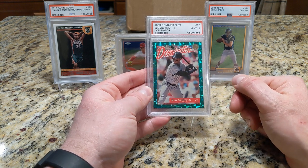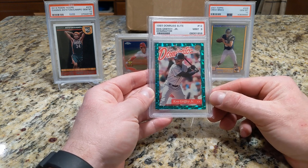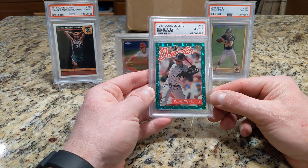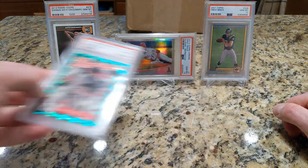I like the green border here, and I am interested in that other Elite. I just like this design better, so maybe at some point I'll add the basic Elite Griffey to the collection, but this one came first, and so pleased with that.